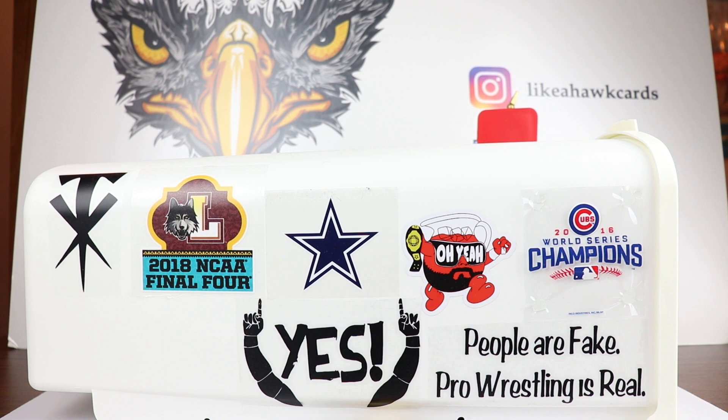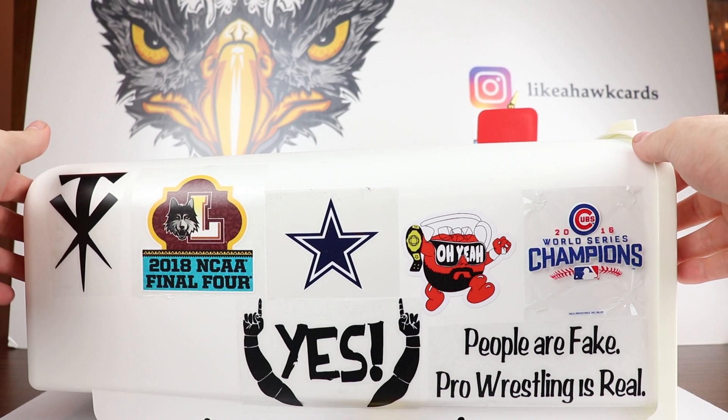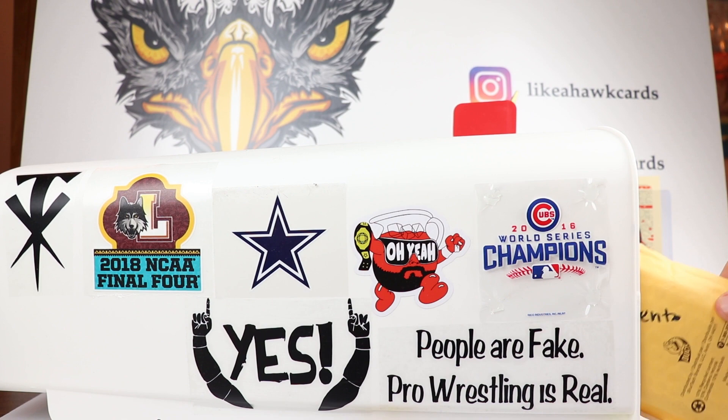Thanks for stopping by Like a Hawk. As you can tell by the mailbox on the little set here, it is time for a mail day and we have four packages, so let's get right to it.